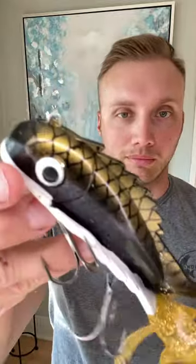Next one: Mid-Medusa. Chuck this thing, rip it out of weeds, rip it out of trees, rip it out of anything. It's going to get bit. They love the erratic action of it right now in the fall transition.